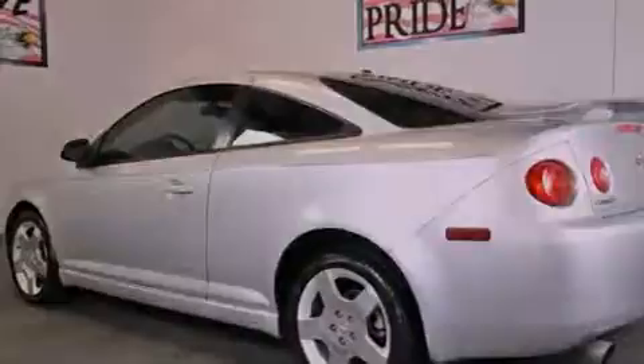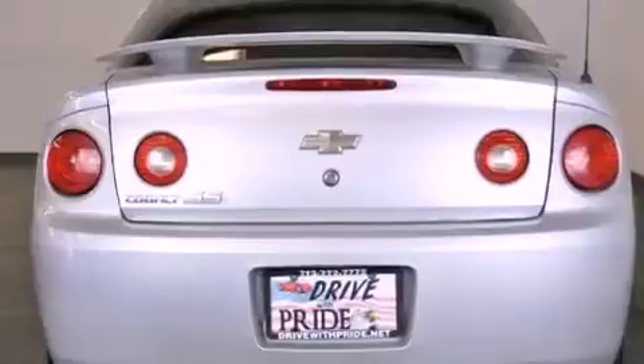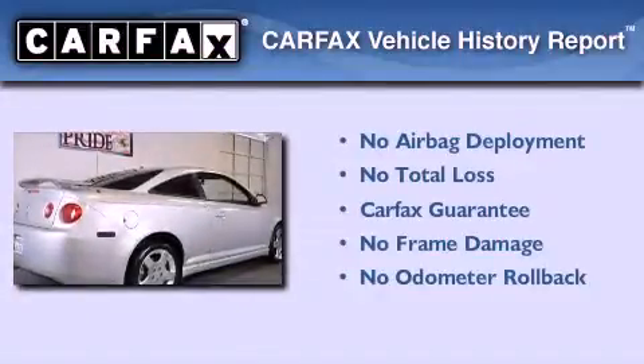With an EPA estimated rating of 34 miles per gallon on the highway, fuel efficiency is still high on the list of priorities. Not to mention that this Chevrolet qualifies for the Carfax buyback guarantee.